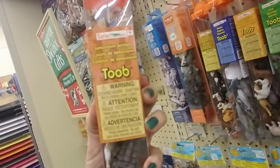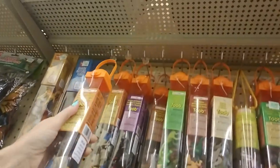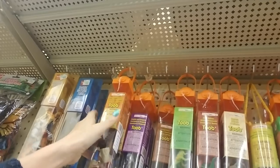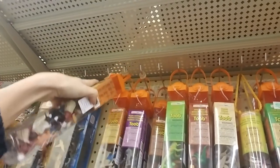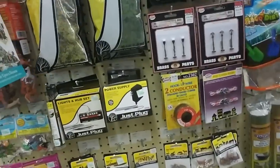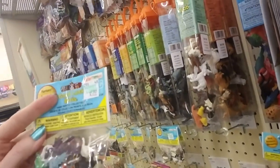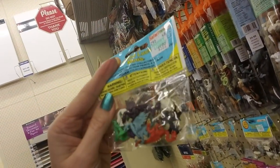These are the Jamestown settlers — Jamestown settlers, where did this come from? It's kind of full, like it doesn't want to stay. So all these are cute little tiny — you can even get a little bag of dragons for $5.99.